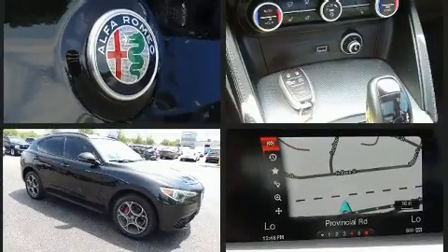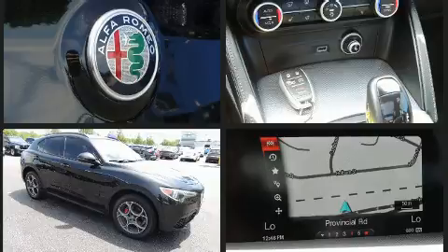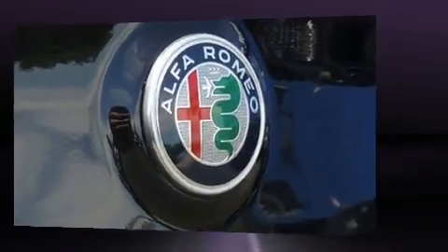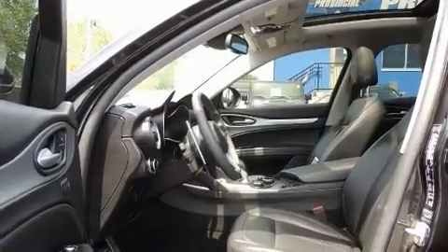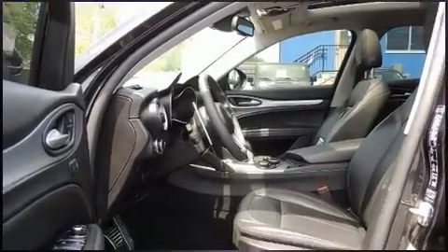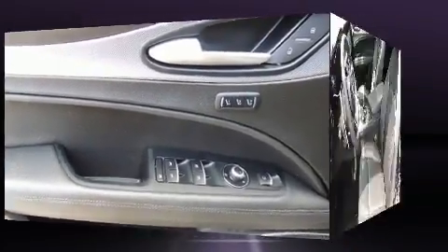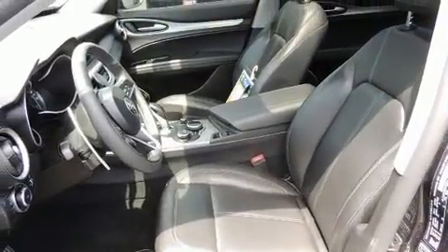A wealth of standard features mean that you no longer have to sacrifice, like power windows, mirrors and seats, leather upholstery, delay off headlights, front and rear reading lights, speed sensitive wipers, an automatic dimming rear view mirror, turn signal indicator mirrors and air conditioning.